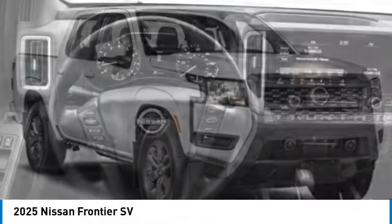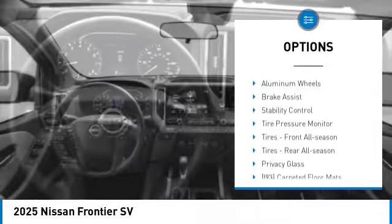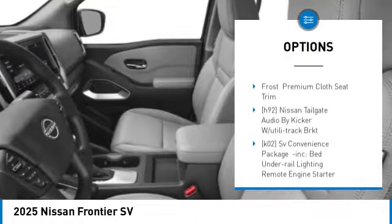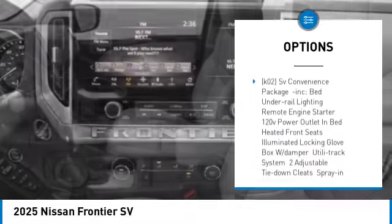Here are some of this vehicle's great options: four-wheel drive, sliding rear window, blind spot monitor, aluminum wheels, brake assist, stability control, tire pressure monitor,